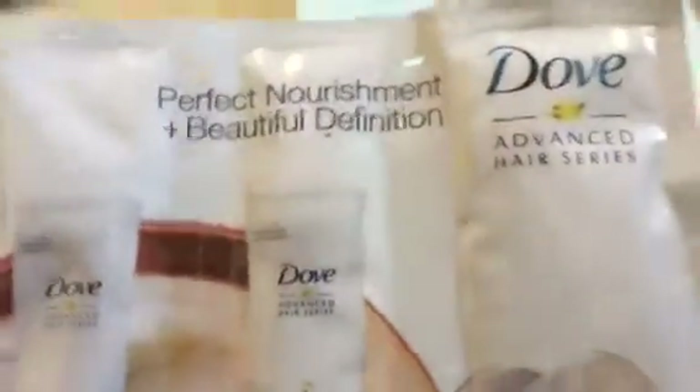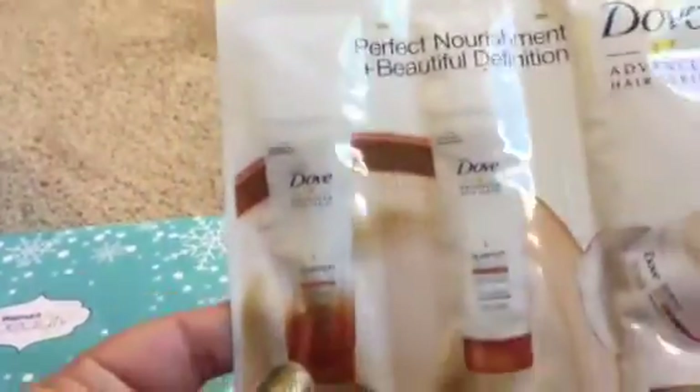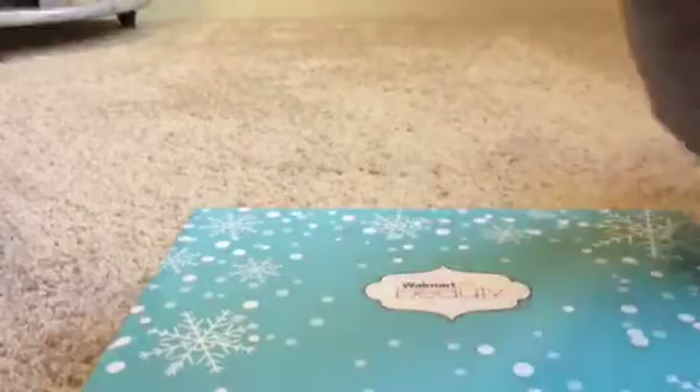Dove Advanced Hair Series - there is a shampoo, a conditioner, and a mask in foil packets. I can usually get two or three uses out of those because of my hair type; I don't have really thick hair. So I've got a lot of good stuff in there. Now let's open the trendsetter or youngster box and then we can compare what we got in the two.